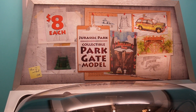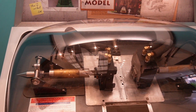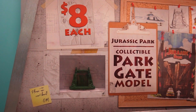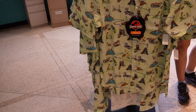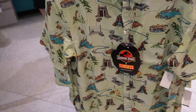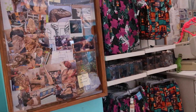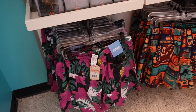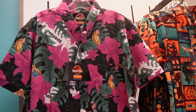They even have some resort t-shirts here — let's see how much one of these are — $75. They have all of these, and they even have swim shorts to match. There are a couple more of the resort t-shirts. And in this little corner, look at this pink dinosaur right here on the desk.